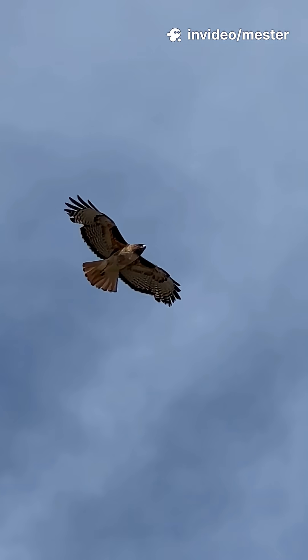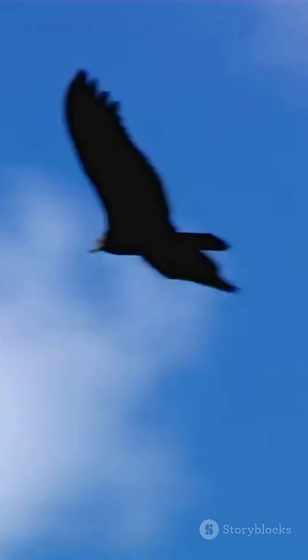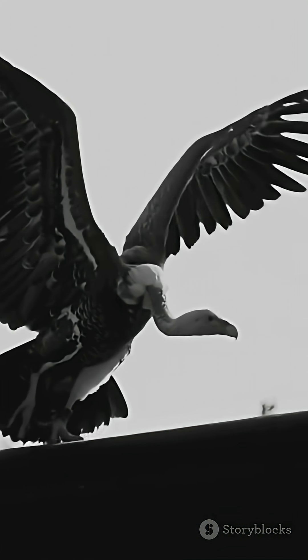So the next time you see a hawk or eagle soaring above, remember, there's a whole science of muscle power behind that breathtaking flight. Nature really does build the ultimate athlete.